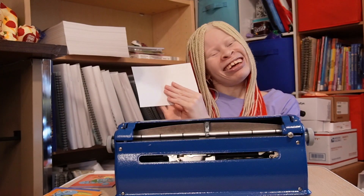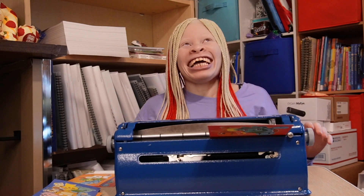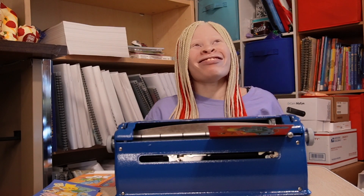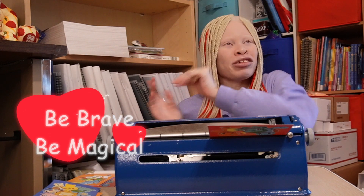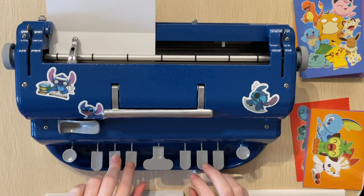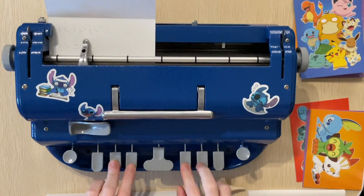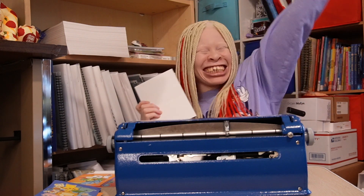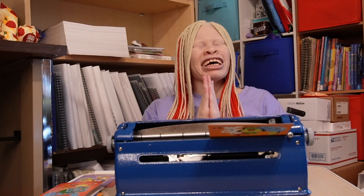Number five — it looks like you lovelies visited Sadaya's page, because this one is very similar to what she says. Number five is: 'Be brave and be magical.' Too cute! Let's braille it: Be brave... be magical. Too cute, lovelies!